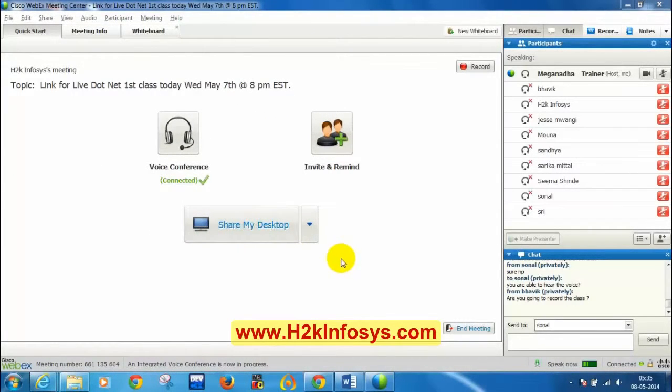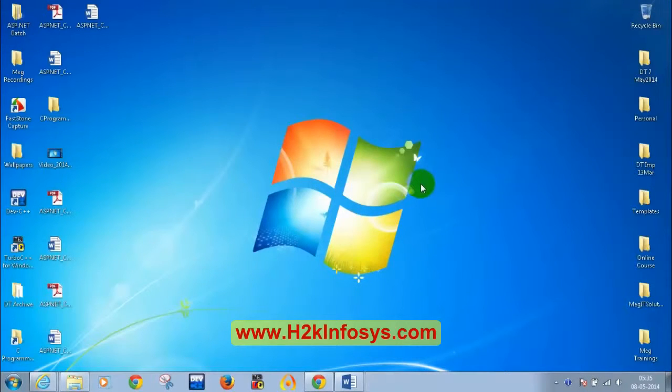Let me know when you are able to see my screen — I just shared my desktop. We will be using the chat window for answers so I can quickly see them. Please respond in the chat window if you are able to see. I see one response, so let's make the class interactive. I will be asking questions in the middle so you can respond in the chat window, ensuring the course is active and engaging.